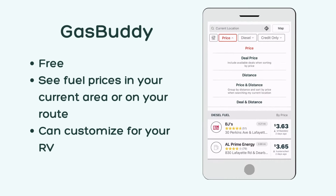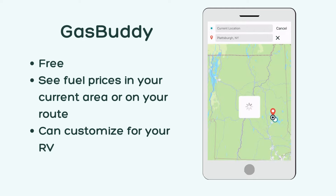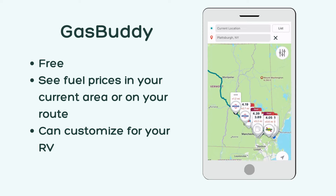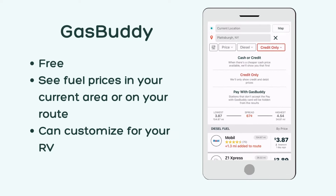The second app is GasBuddy. We use this free app to make sure we never overpay for diesel for our tow truck. You can view gas prices in a specific area or along a trip route, and you can customize the app based on how you pay and the type of fuel you need, so you know you are always getting accurate prices. This has saved us so much money.